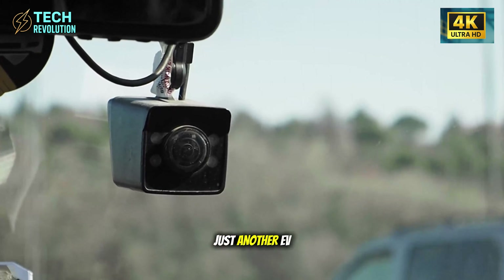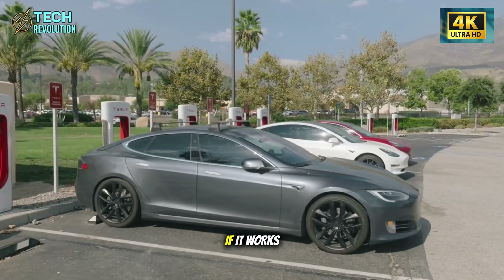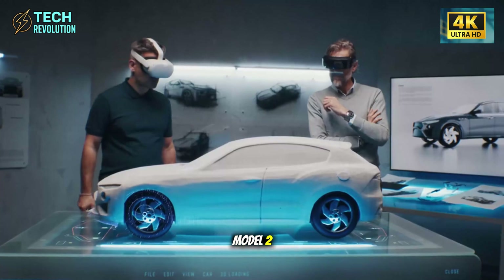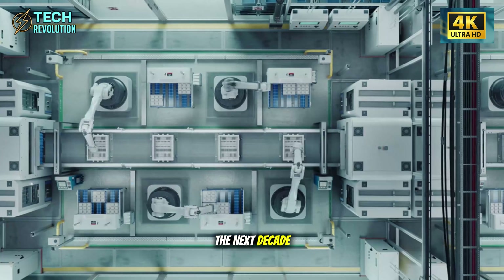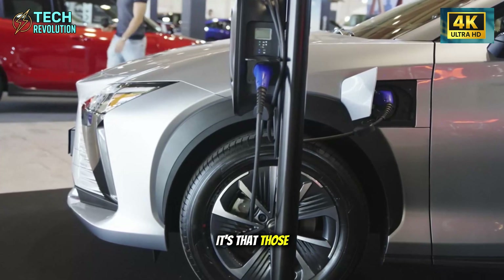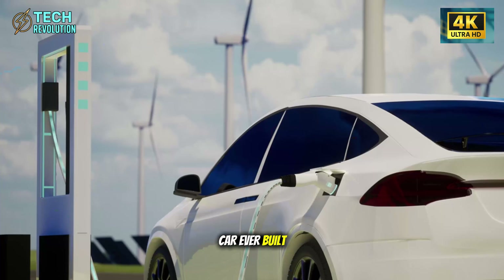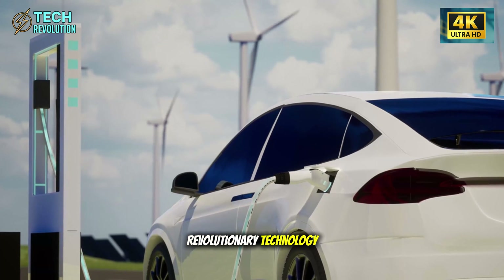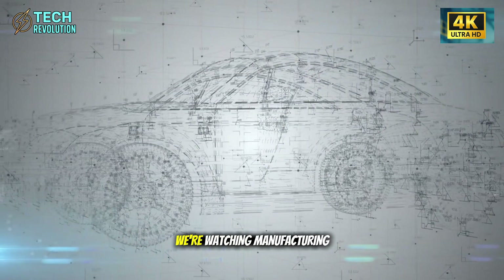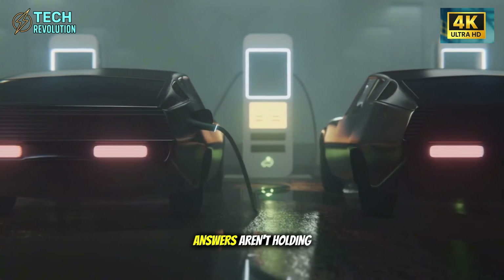Stop thinking about Model 2 as just another EV. This is Tesla stress-testing a manufacturing philosophy that reshapes how vehicles are built. If it works, every Tesla built after this gets cheaper to produce. The production line isn't just building Model 2 — it's building the template for everything Tesla makes for the next decade. The shocking part isn't that 200 parts disappeared; it's that those parts were there in the first place, adding cost, complexity, and failure points to every car ever built. Tesla didn't invent revolutionary technology — they simply asked why the problem existed and had the freedom to act on the answer without legacy constraints.